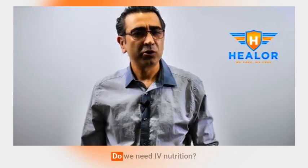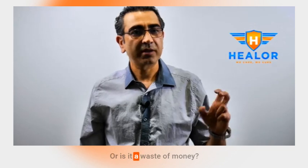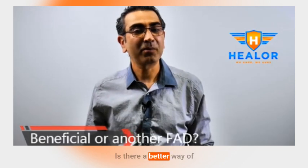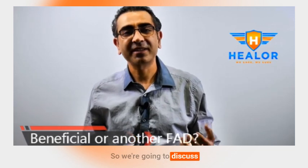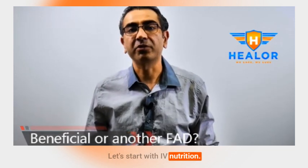Today's video is about: What is IV nutrition? What are the components of IV drips? What is included in an IV nutrition drip? Do we need IV nutrition or is it a waste of money? Is there a better way of getting the nutrients without breaking the bank? We're going to discuss all of those things today. Let's start with IV nutrition.